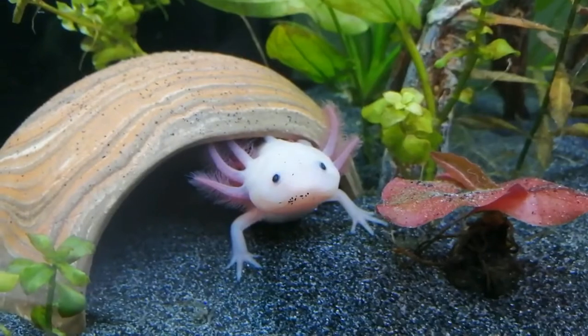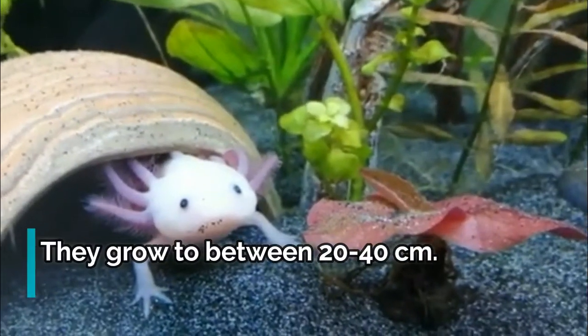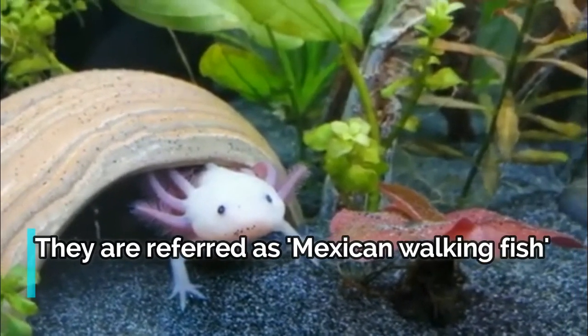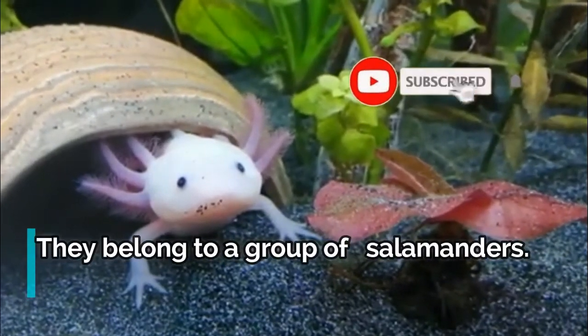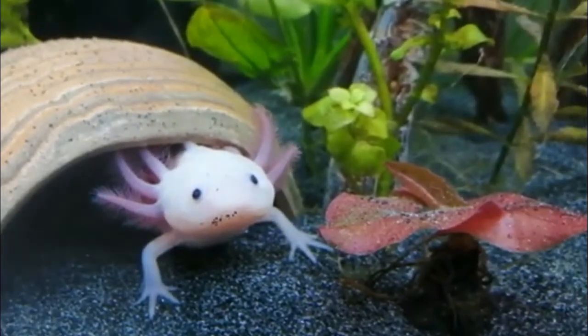Axolotls vary in color from pinkish to brownish green, and often appear to be smiling because of the shape of their mouth. They grow between 20 to 40 cm. They are commonly referred to as Mexican walking fish, but they are not fish. They belong to a group of amphibians called salamanders. Learn more about these interesting little critters by diving into some axolotl facts.